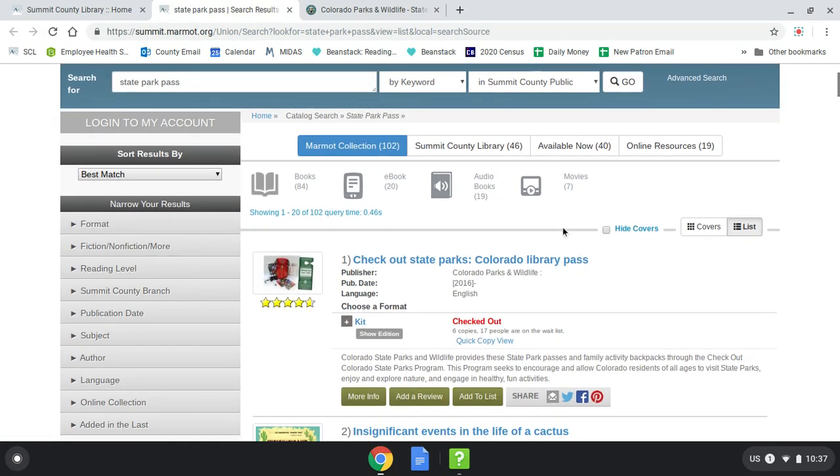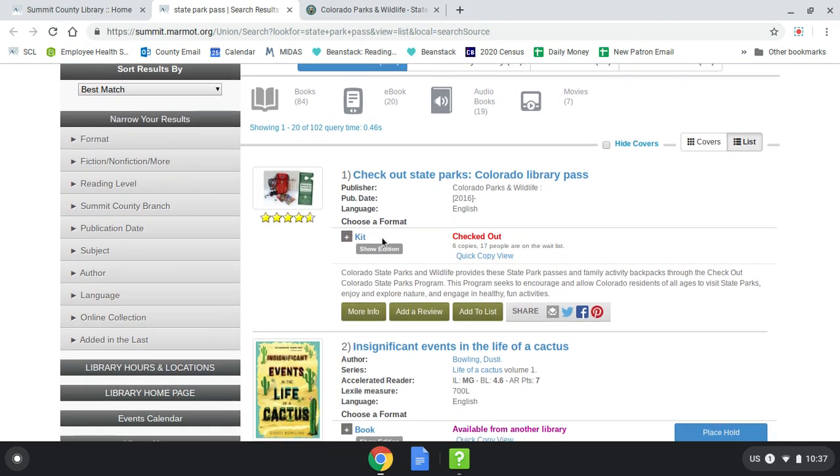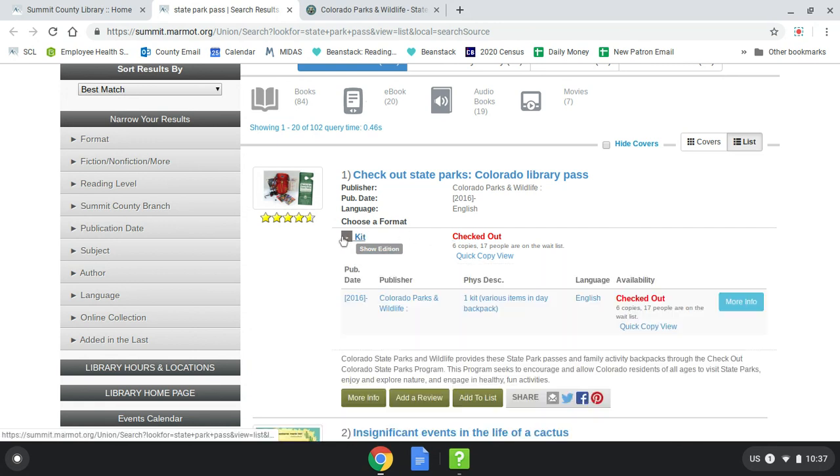This first catalog listing will show if any passes are available and, if so, at which branch. As you can see here, all of our state park passes are currently checked out — each pass at each branch is checked out. If there were passes available, you would see in green at which branch it's available: either Breckenridge, Silverthorne, or Frisco.